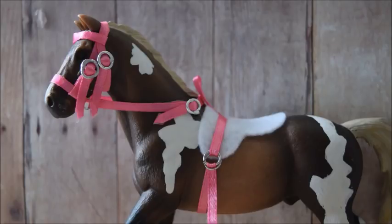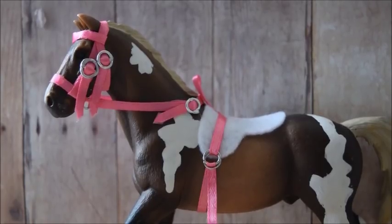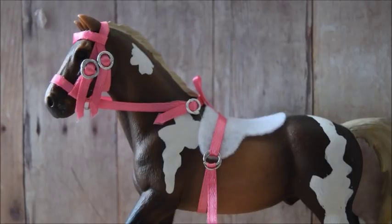How tall is Sunshine? Sunshine is 13.1 hands tall. Do I think I'll ever grow out of Schleich? I don't know — I don't think I will. I love Schleich right now and I think I will for many years to come. I think Schleich is awesome and I could never think of not having my horses.